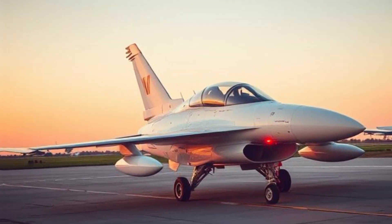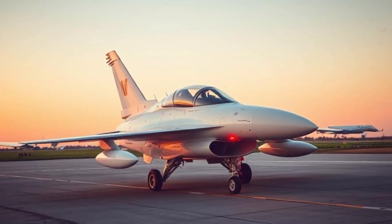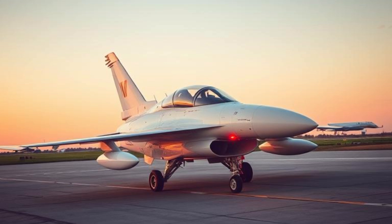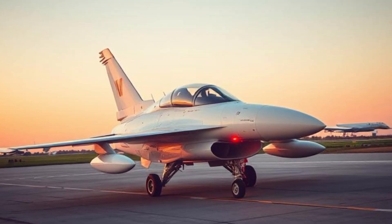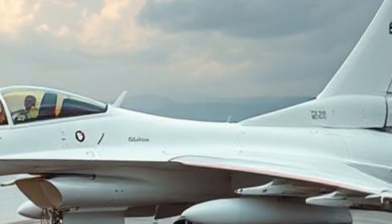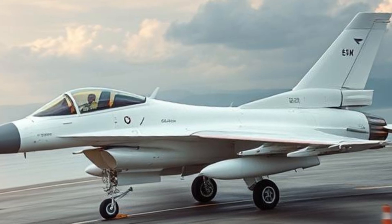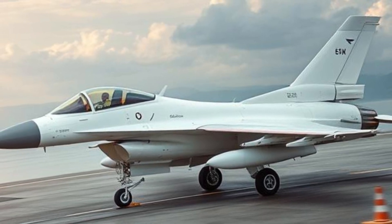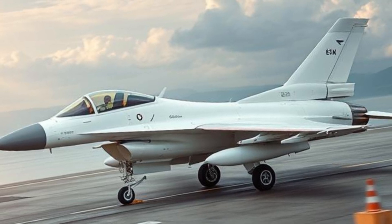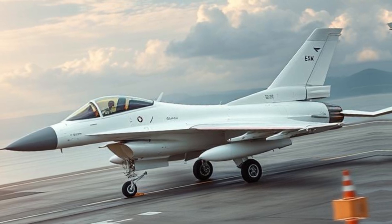F-16 Fighting Falcon: The Legendary Multi-Role Fighter. The General Dynamics F-16 Fighting Falcon, now produced by Lockheed Martin, is one of the most iconic fighter jets in military aviation history. Introduced in the 1970s, this single-engine, multi-role fighter has served in air forces worldwide. With its agility, advanced avionics, and combat versatility, the F-16 remains a cornerstone of many nations' air defenses.